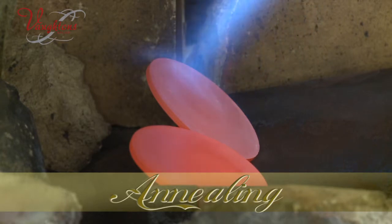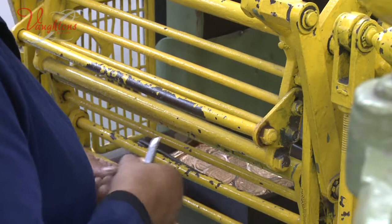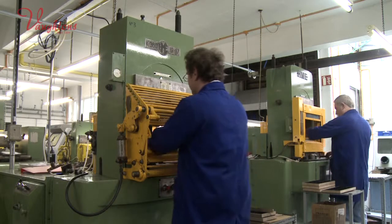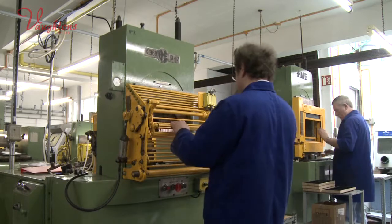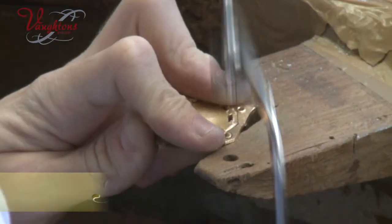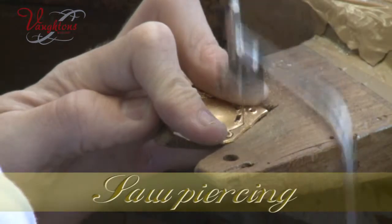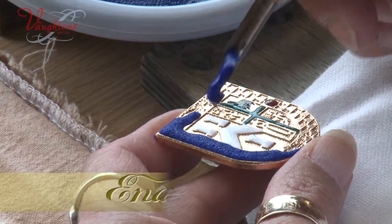The metal is then annealed to make it softer and clipped to reduce the surface area again. The jewel is then struck again to raise the impression in the metal, making the design clearer to see. It's then saw pierced by hand to create the shape and perfect the design, and then sent to the enamelling department.